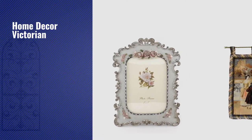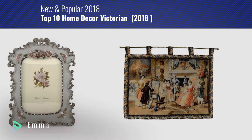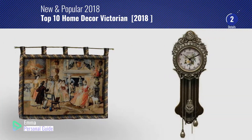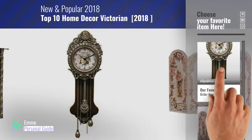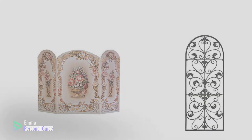If you're looking for home decor Victorian, this video is for you. My name is Emma, your personal guide, welcome to our channel. At any time you can click this circle in the corner and get more info and real time deals on your favorite products. Ready? Let's start.